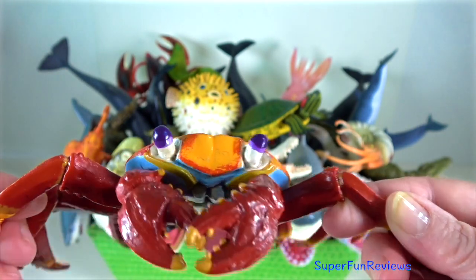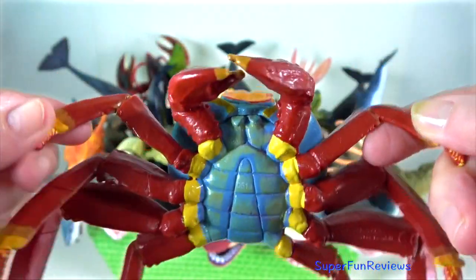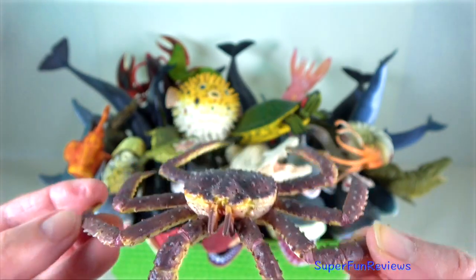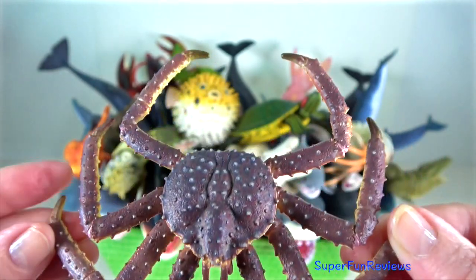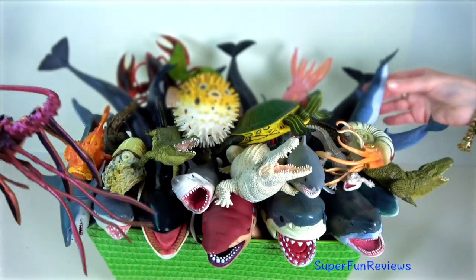Sallie lightfoot — are coastal scavengers found in the Galapagos Islands. King crab — this edible crab is found in the shallow waters of Japan, along the coast of Alaska and the Bering Sea.